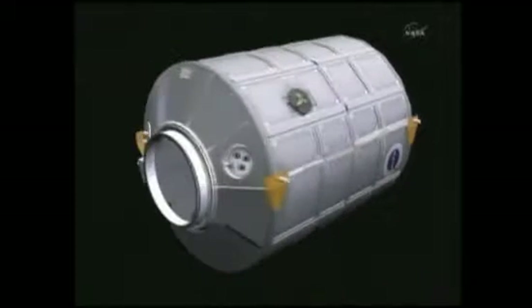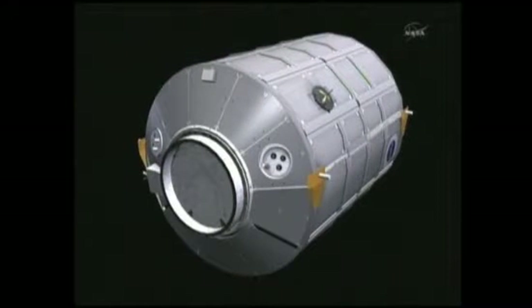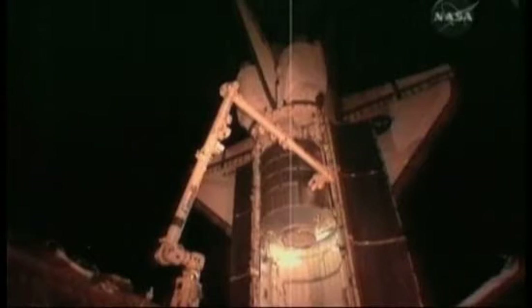Known as Leonardo, the module is one of three MPLMs developed and built by the Italian Space Agency. It has flown to the space station seven times since 2001, traveling in the shuttle cargo bay and filled with up to eight tons of hardware, experiments and essential supplies.